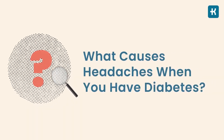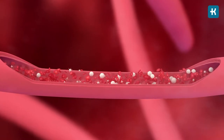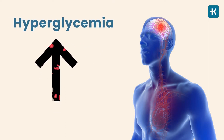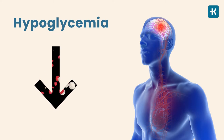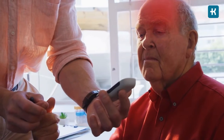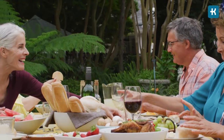What exactly causes headaches when you have diabetes? They typically develop because of changes in blood sugar levels. A headache can indicate that blood sugar levels are too high — called hyperglycemia — or too low — called hypoglycemia. People with a recent diagnosis may experience headaches more often because they're still trying to manage their blood sugar levels and find a regimen that works for them.